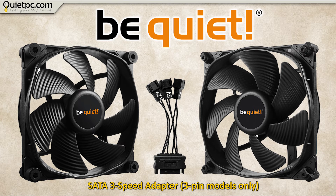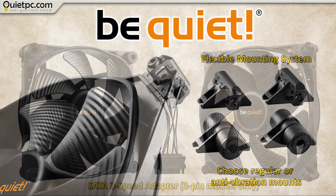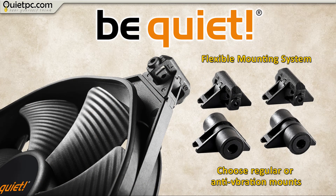The three pin fans are supplied with a SATA power adapter which enables the fans to run at 12, 7 and 5 volts for slower quieter speeds when necessary. All of the fans share unique interchangeable corners. One set of corners allows you to fix the fans to your case using conventional screws, while the other set uses rubber corners to help prevent vibrational noise from being transferred to the case.